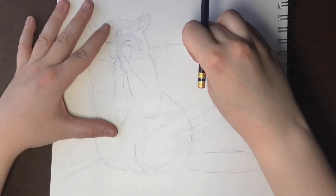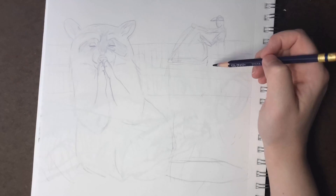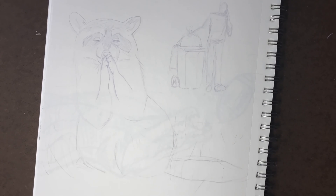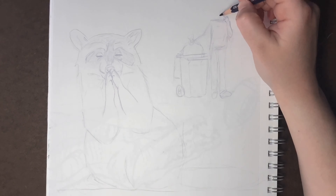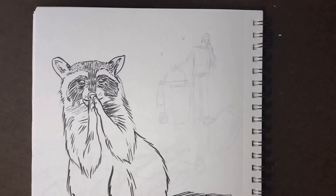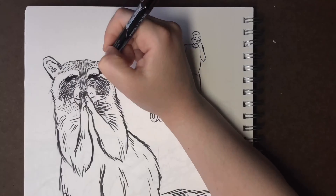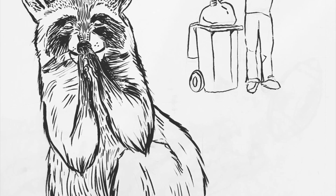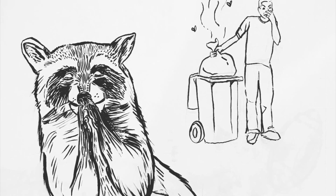For Day 10, the prompt was hope, and Day 11 was disgusting. At first I was thinking about doing a two-panel comic of an animal giving a tasty-looking gift that turned out to be really gross. But I was talking to my brother about it and he said 'you should make a raccoon praying for his next meal' — and I just couldn't not draw it. As they say, one raccoon's hope is another man's disgusting.